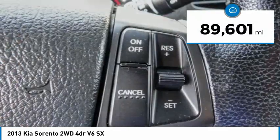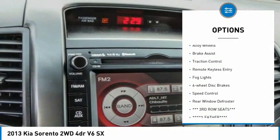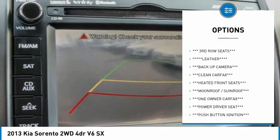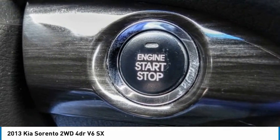This vehicle has less than 90,000 miles. Here are some of this vehicle's great options: electronic stability control, chrome wheels, alloy wheels, brake assist, traction control, remote keyless entry, fog lights, four-wheel disc brakes, speed control, rear window defroster.